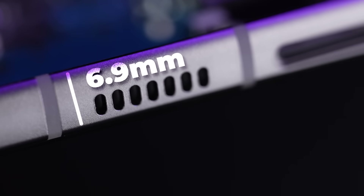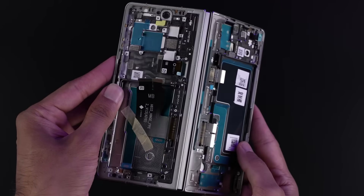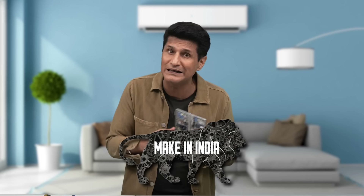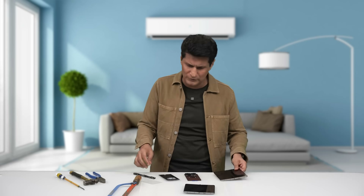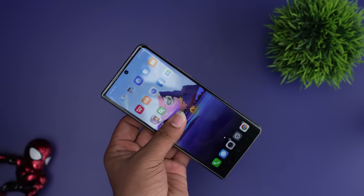The width at its thinnest is 6.9 mm. It's amazing how much Tecno has been able to fit in, and remember, this technology has been made in India. The star of the show is this hinge — it goes straight in the middle, right here. This is where the hinge comes in.